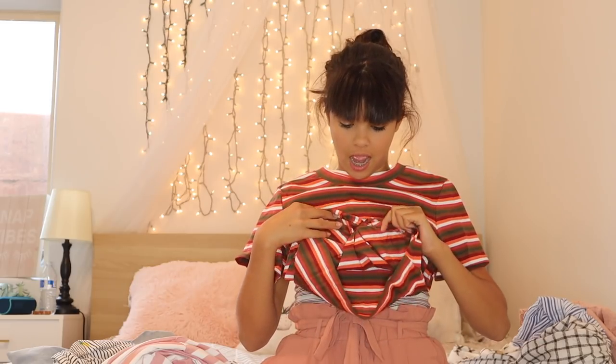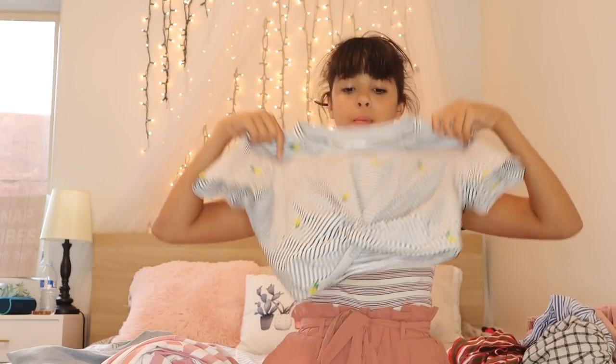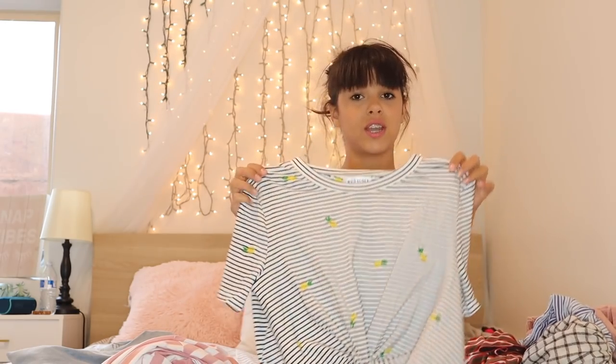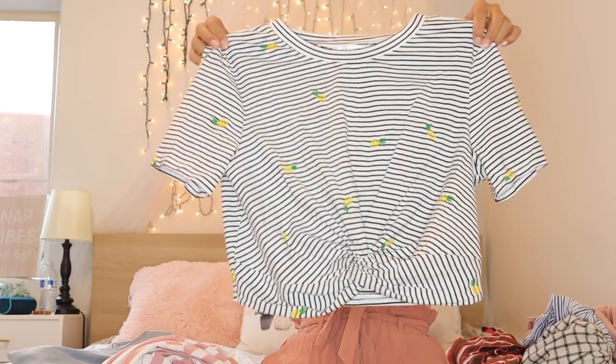These next two shirts are to die for. This is a crop top — I'm not allowed to wear crop tops without a tank top under because of my religion, which is totally fine. I love the tie on the bottom, it's super cool. This other shirt you've probably seen on Kesley — it's another crop top with a tie on the end, black and white with pineapples. Pineapples are my favorite as well as Kesley's — it's so tropical!